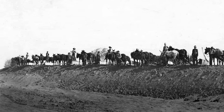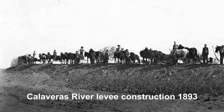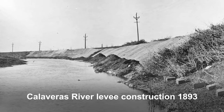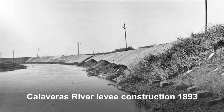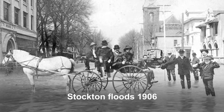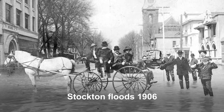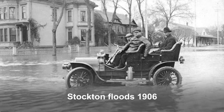When settlers moved into the rich and fertile valley in the mid-1800s, they immediately began efforts to manage flooding. Early efforts were focused on building levees to confine floods to defined channels. This resulted in areas being flooded less often, but also increased stages and depths elsewhere. These early efforts lacked coordination and often led to disputes over induced damages between landowners.